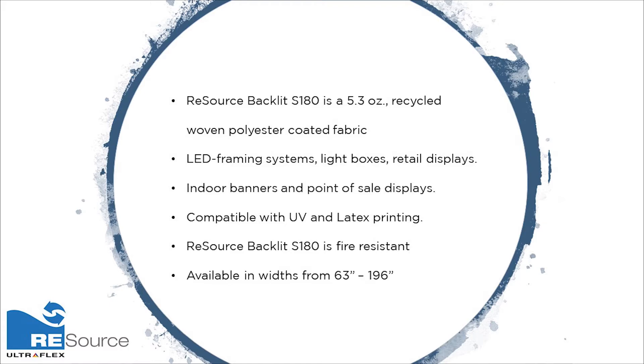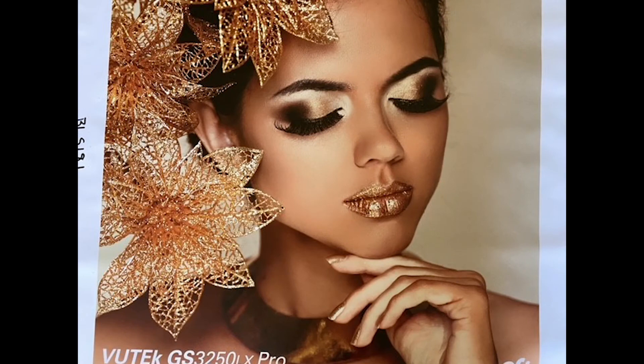Resource Backlit S180 is fire resistant and is available in widths from 63 inches to 196 inches.